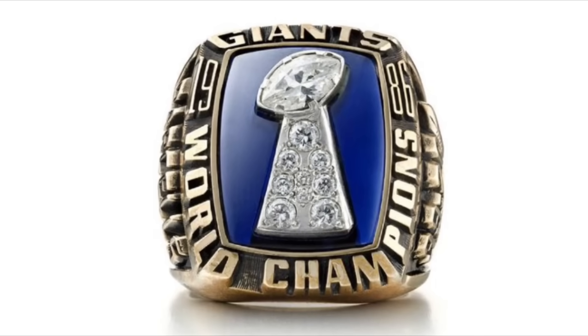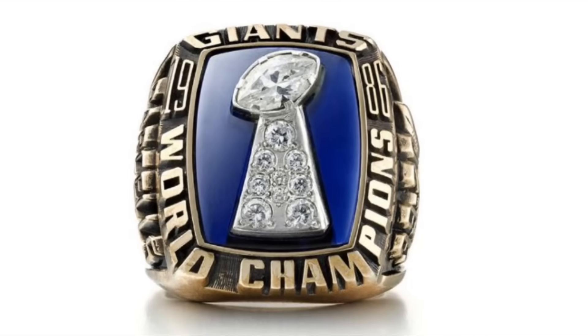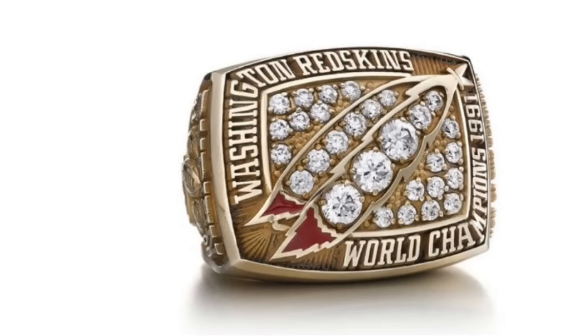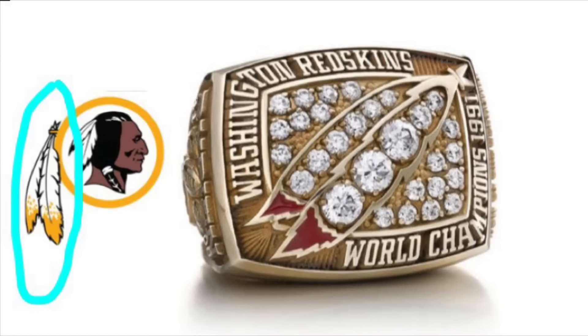Wow, a Lombardi trophy on a blue background. How creative. At first I didn't know what was going on with this ring, but it turns out the little things in the middle are the feathers on the back of the Redskins logo. Why they chose to include just that part of the logo, I have no idea.